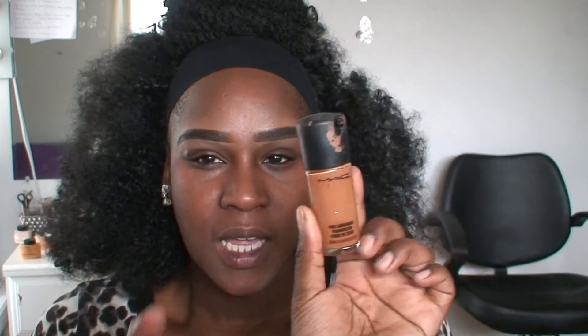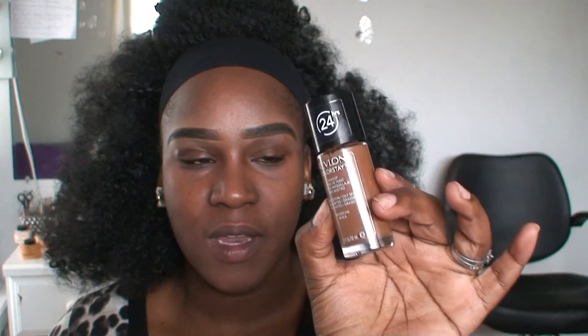On to the foundation. Since it is prom and you want your makeup to last all day, it is very important that you invest in a foundation that's going to last through photos and Instagram pics. I'm using the MAC Pro Longwear foundation, but it's a little light for my complexion since I'm getting darker with the weather change. So I'm going to mix it with this Revlon ColorStay foundation in the color Mocha — my matte foundation is in NW45.